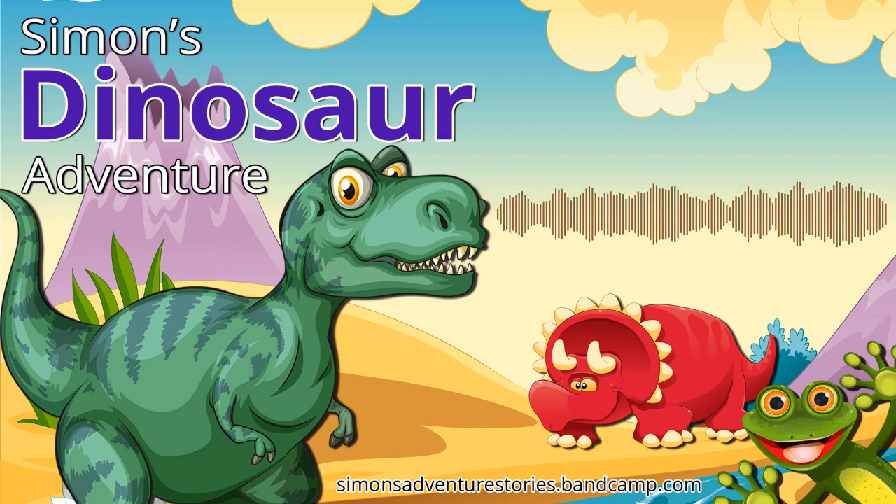If you'd like to own all of Simon's Adventures forever, head over to simonsadventurestories.bandcamp.com. Thanks for listening!